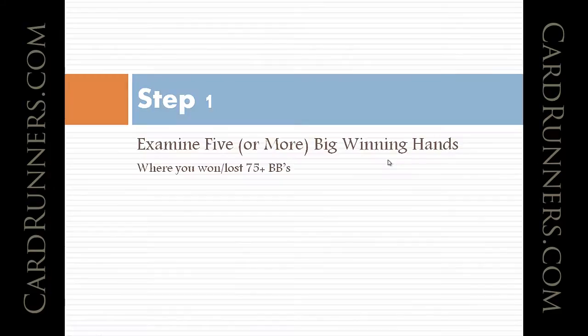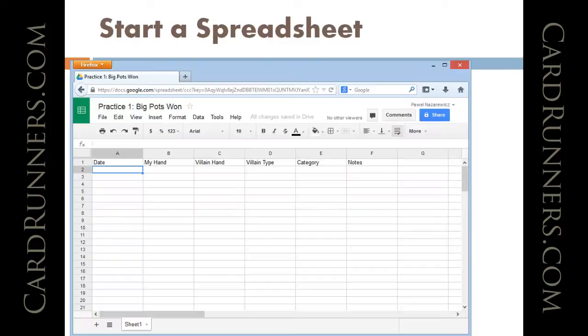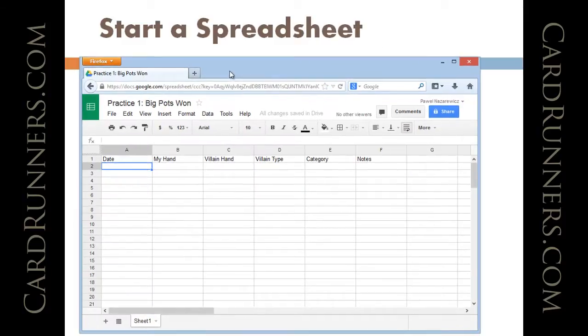So let's look at step one: examine five or more big winning hands where you won or lost 75 big blinds. The first thing to do is start a spreadsheet — you can use Excel or Google Docs. Sign into your Google account and start a new spreadsheet. I called this practice one 'big pots one.'